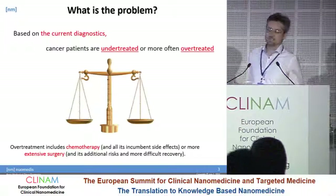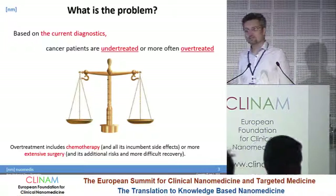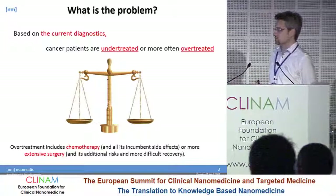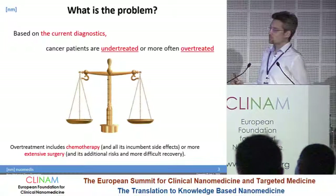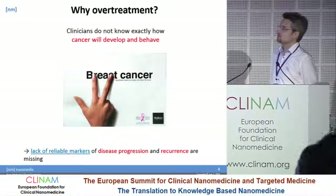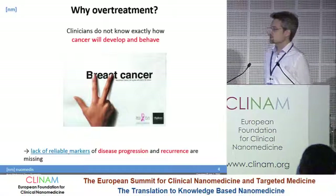What's the current problem in diagnostics? One of the major issues is that cancer patients are either undertreated or overtreated. This means that when they are going into treatment — which usually consists of chemotherapy and extensive surgery — the quality of life is jeopardized and additional costs rise. Why do we have this problem? Because clinicians today don't know exactly how cancer will develop and behave. In other words, we have a lack of reliable markers of disease progression and recurrence.